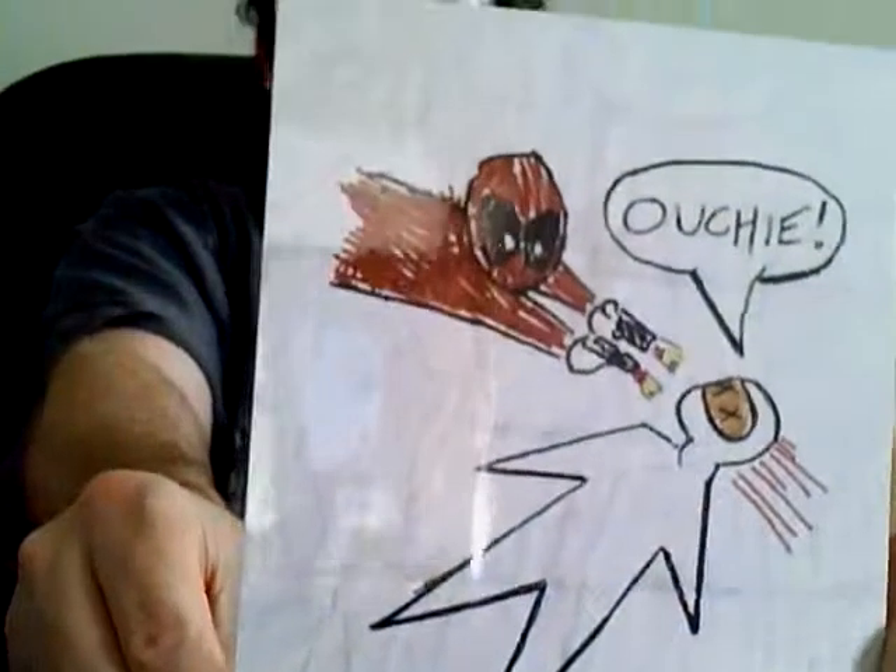We have a Geek Fuel limited edition item. If you're wondering what the little figure was holding, he is holding this. If I remember correctly, he was holding one that said 'My name is Francis' instead of 'Ouchie,' because he's looking for Francis. Another Deadpool item — limited edition Geek Fuel. That's pretty cool.